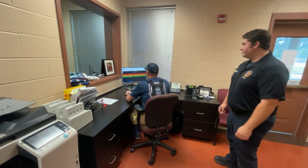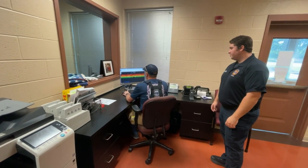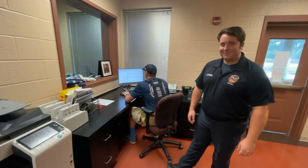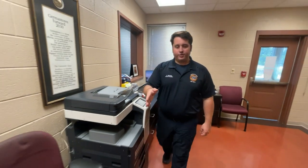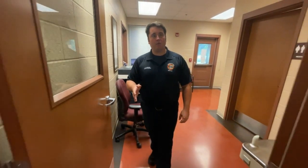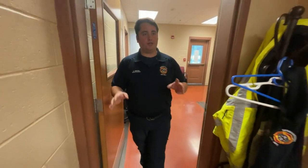Hey Flash, you have those TPS reports done yet? Yeah, yeah, yeah. So let's start the tour. We're going to go into our kitchen now, which is where we spend a lot of time during the day. We cook all of our meals. We hang out here in the mornings while we're cleaning the station and getting everything ready to go.